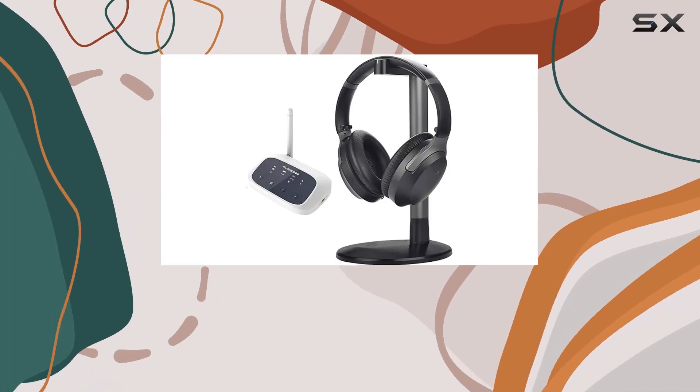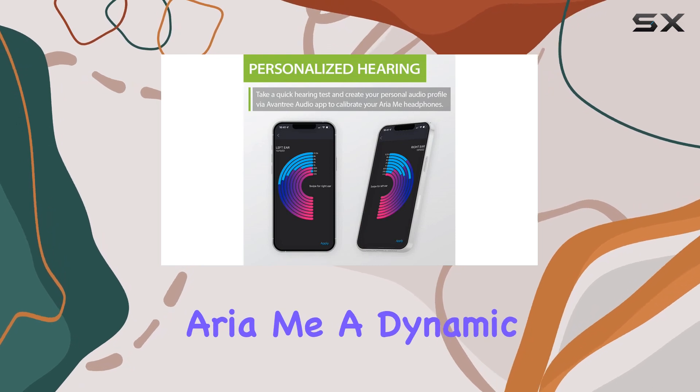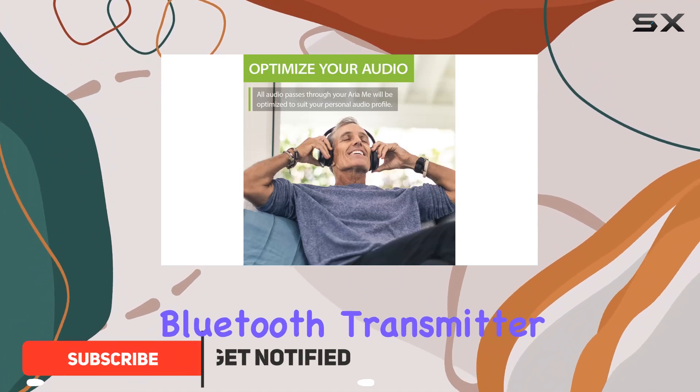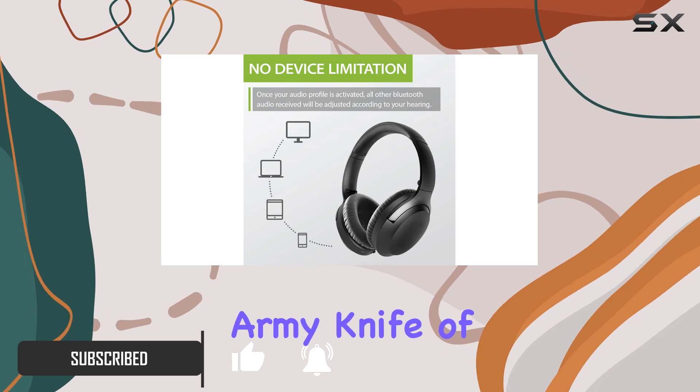Hey there, tech enthusiasts! Today we're diving into the Avantree Oasis and Aria Me, a dynamic duo of audio innovation that's set to elevate your listening experience. The Avantree TC500 is the Swiss Army knife of audio devices.